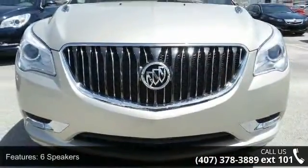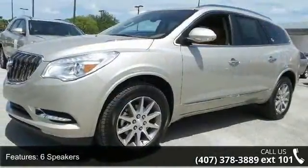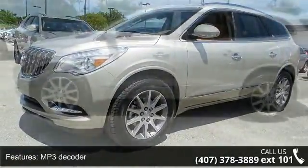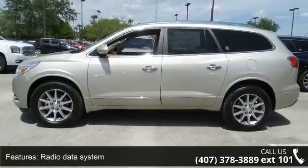This vehicle's top features include 6 speakers, MP3 decoder, radio data system, Sirius XM satellite radio, air conditioning, automatic temperature control, rear air conditioning, and rear window defroster.